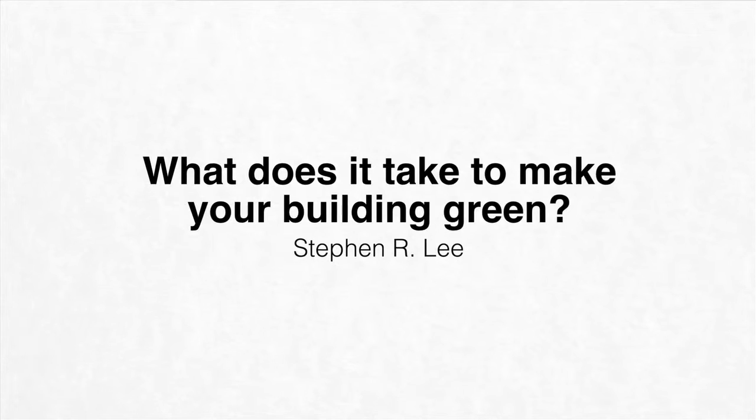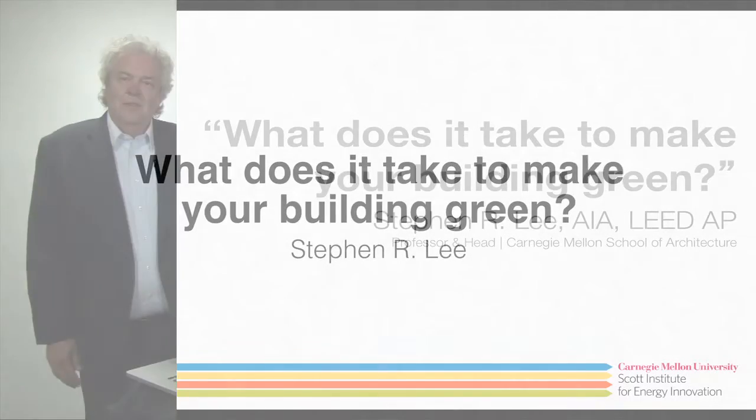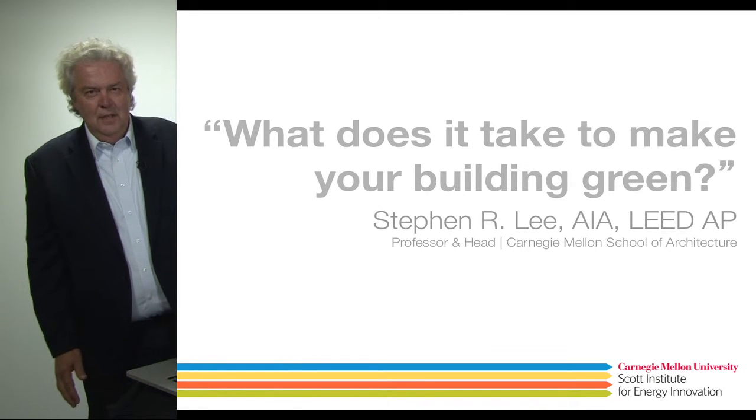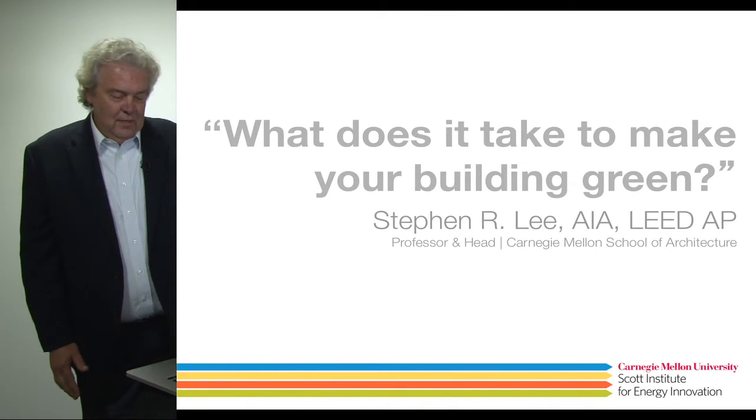Hi, my name is Steve Lee. I'm the head of the School of Architecture, and I've been a professor there since 1981, and I've been in architectural practice for over 40 years now.